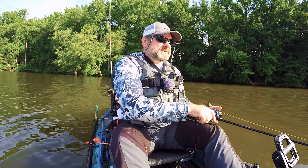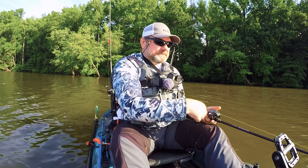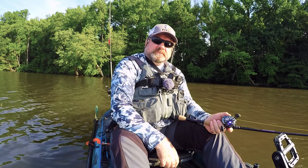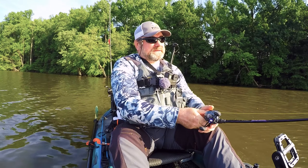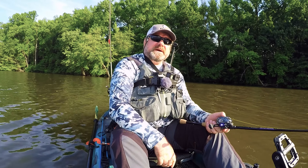Hi guys and welcome to this episode of Fishy Angler. Today I decided to come to Lump's Pond again. Last time I fished here was late June of last year. So I decided to come for a couple hours in the evening and see what's what here, maybe catch some bass. Stick around and see if we can get any bites.